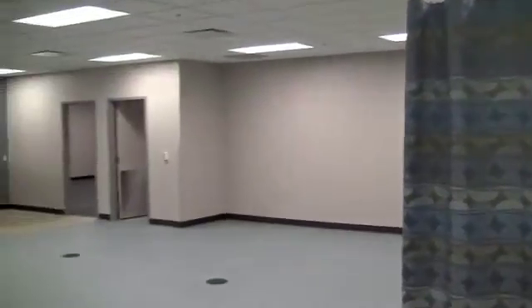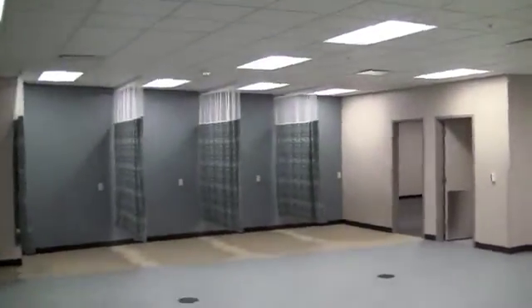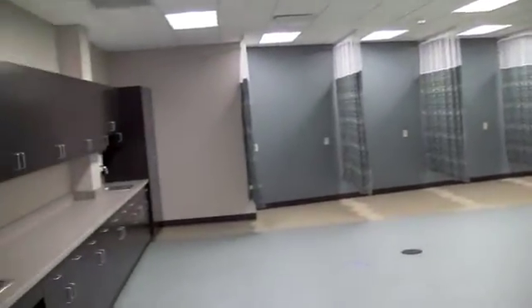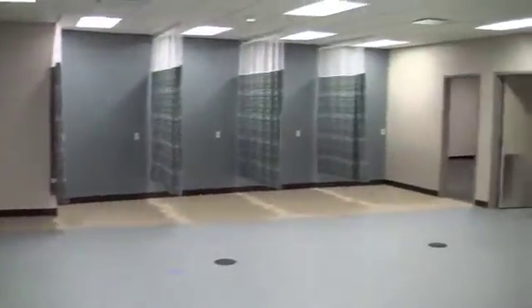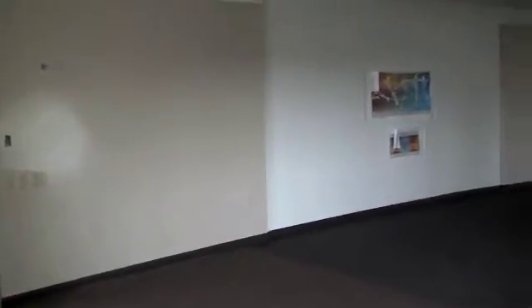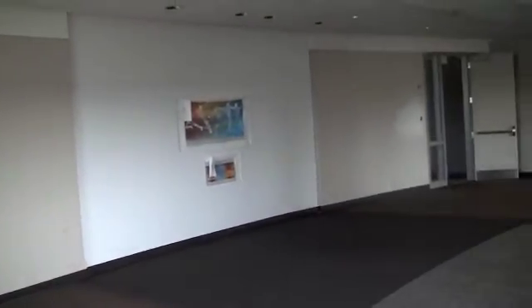This is going to be our phlebotomy room where our students are going to be able to practice blood draws on each other as well as other lab procedures. It'll be used for our medical assistant students as well as our phlebotomy students.